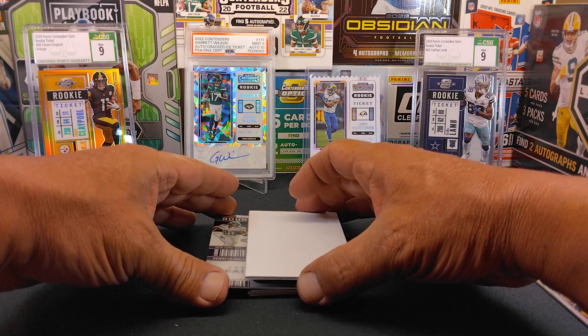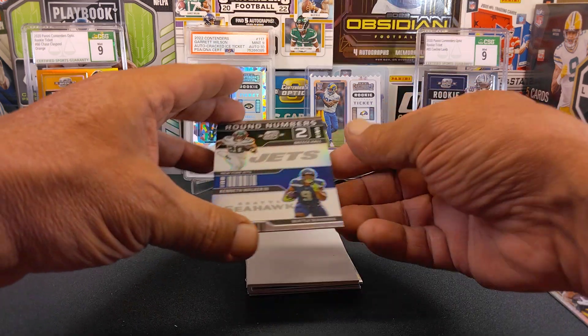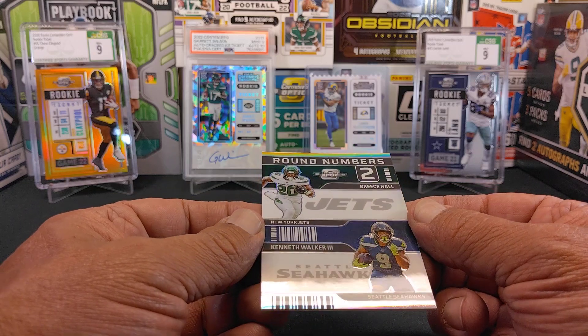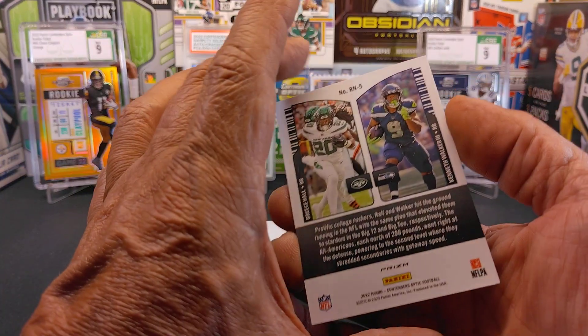And this should be one of our insert cards. Here we go, this is an insert right here. We got a Round Numbers card of Breece Hall and Kenneth Walker III. Two pretty good running backs right there.